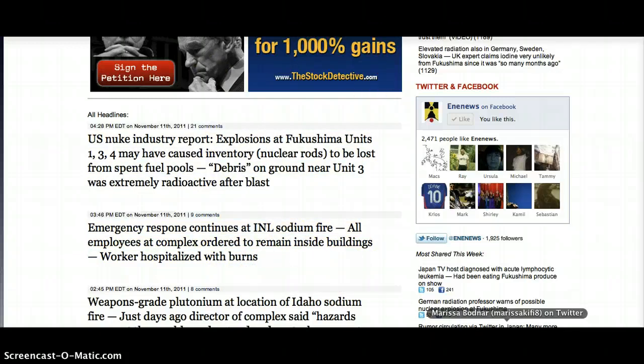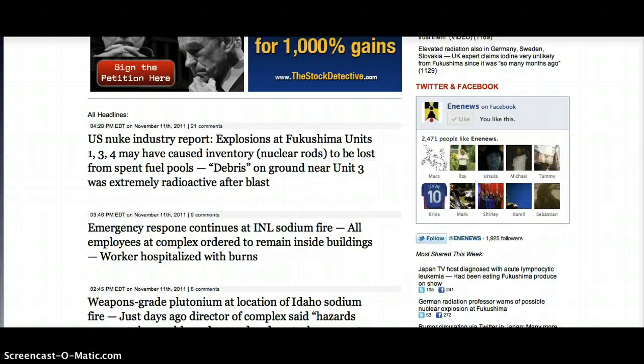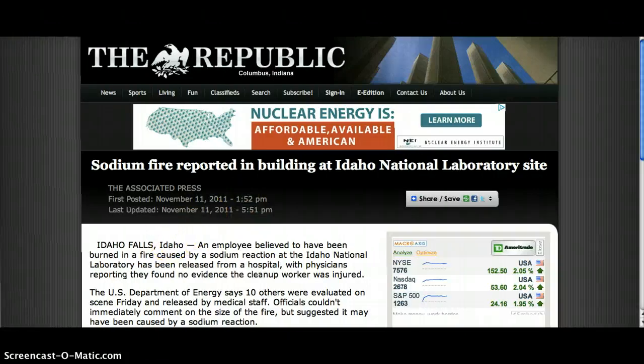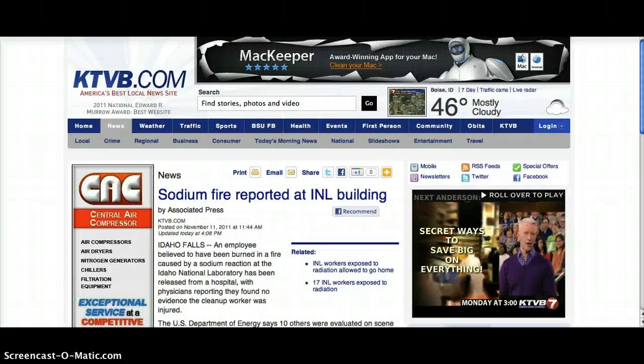Some of the news accounts I'm following — this is an ABC affiliate on Twitter who's on the scene currently. I haven't had any updates from her in the last couple of hours. It's being reported on AP, and I've got a local link here for anyone in the area. KTVB seems to be on top of this.